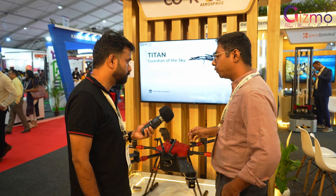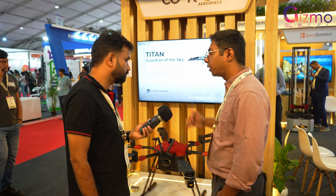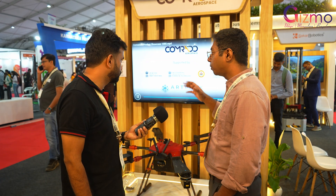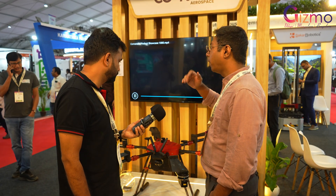This is fully autonomous. You just have to punch in the coordinates and it goes and does its job and comes back. It can carry a maximum of seven kilograms of payload. The range is about 50 kilometers and it can fly up to 1,000 meters in height.